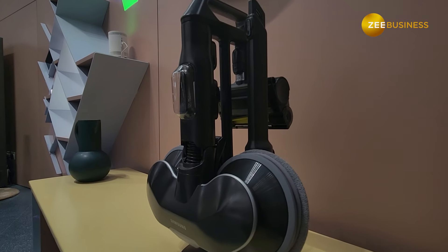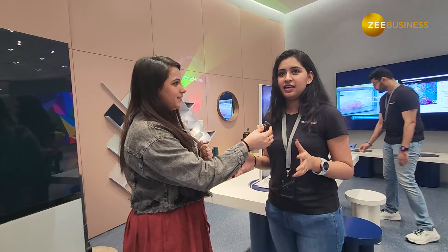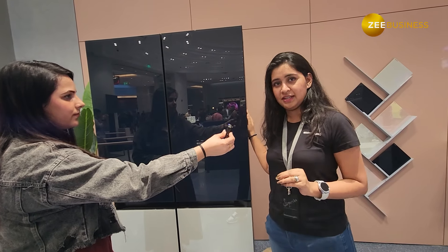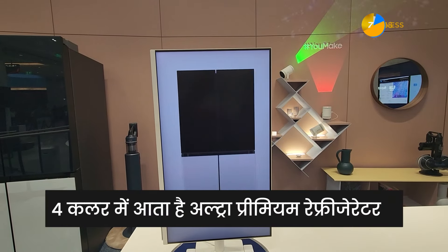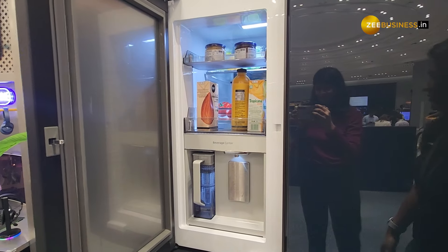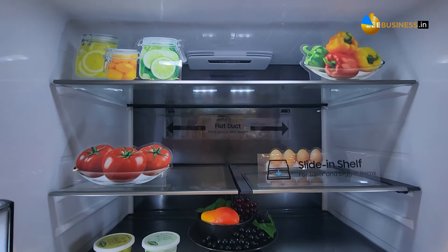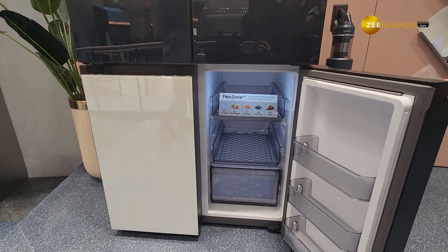Now we are going to the U-Make zone where there are customizable products. The products here can be customized — starting with the ultra-premium refrigerator, which has the largest capacity. It comes in 4 colors shown on the M7 monitor, and includes a beverage center. It is very spacious with triple cooling and metal cooling, and a flex zone with 5 preset temperatures that can be customized. SmartThings integration is also available.